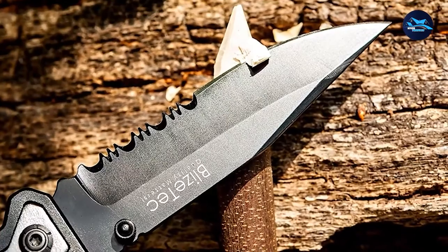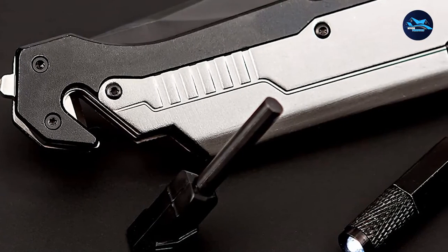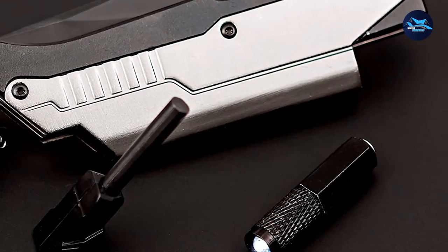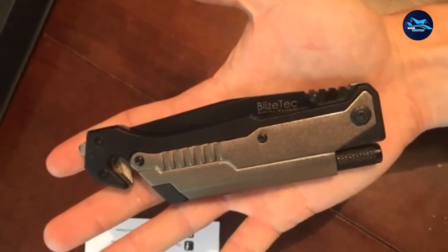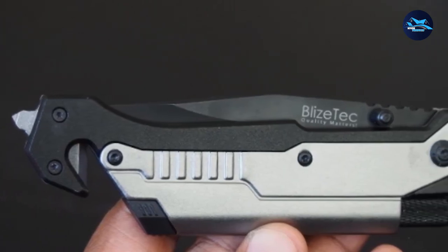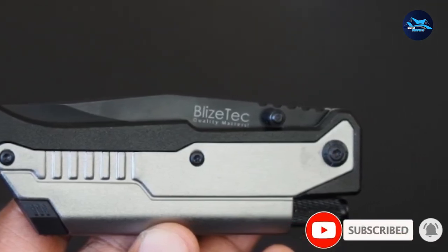All these features make the Bly's Tech tactical folder an ultimate multifunctional gear for military personnel, hikers, campers, survivalists, hunters, and outdoor adventurers. The 4.75-inch ergonomic handle is made of lightweight anodized aluminum. The carrying pouch is created from nylon — you can put it in your pocket or use the belt loop. It also has a stainless steel pocket clip. This knife is backed by a lifetime warranty, measures 5 inches folded length, 8.5 inches total length, and weighs 5.46 ounces (154.79 g).